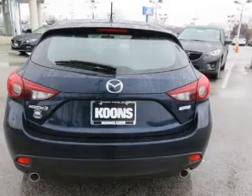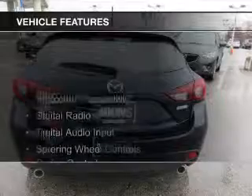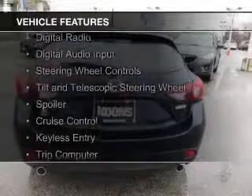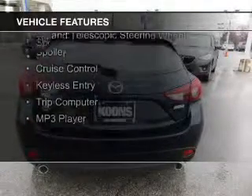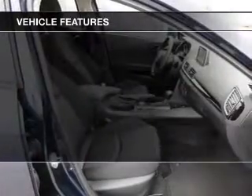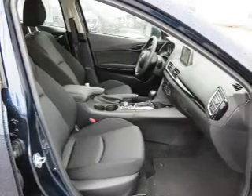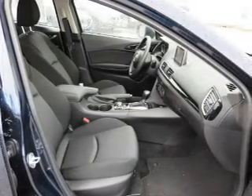Great fuel efficiency saves you money by requiring fewer trips to the gas station. The features include Bluetooth connectivity, digital radio, digital audio input, steering wheel controls, a tilt and telescopic steering wheel, a spoiler, cruise control, keyless entry, a trip computer, and an MP3 player.